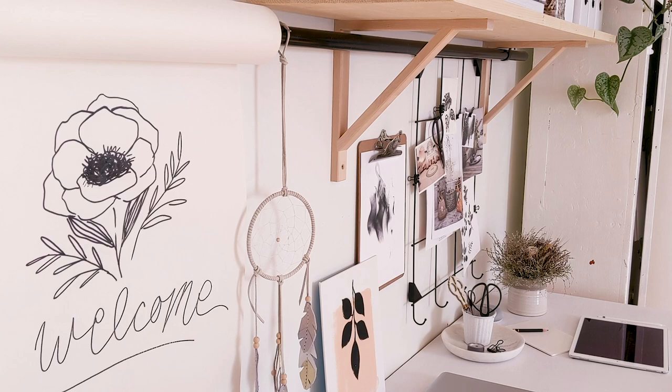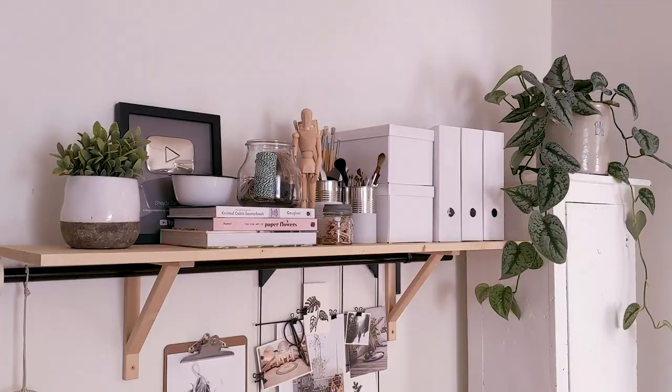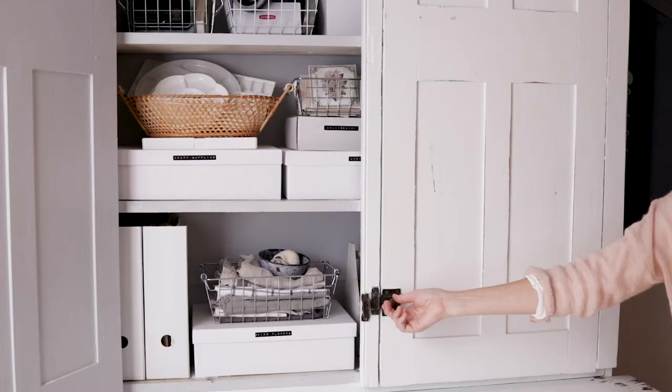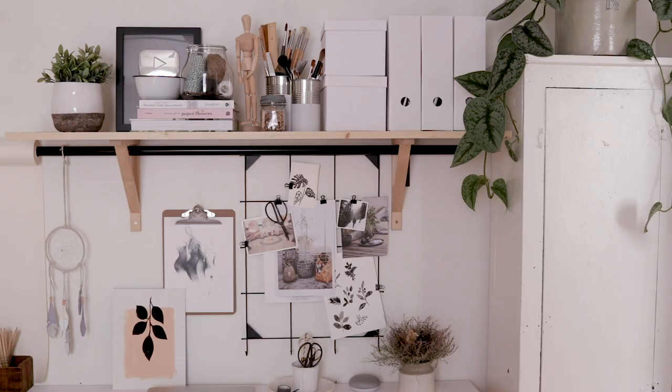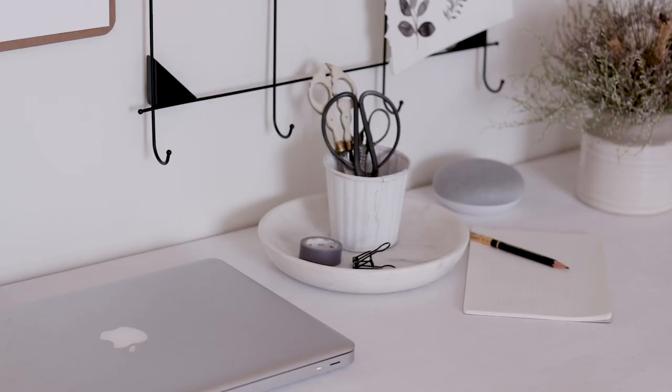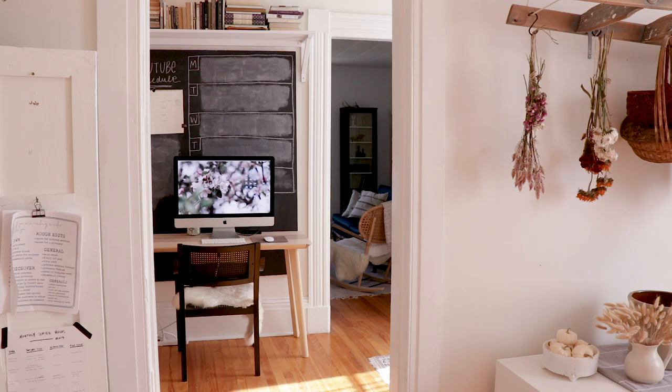Chris and I live in an apartment on the second floor of an old home in Charlottetown, Prince Edward Island. There's this funny little open room right in the center of the apartment and this is our studio space. It's part artist workshop, part YouTube channel backdrop, part dining room, and we also use a bit of the hallway as our office. So now that you kind of have the lay of the land, let me show you around.